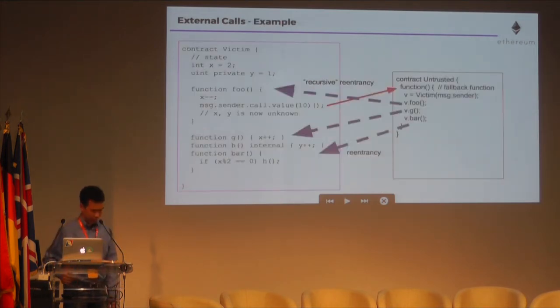Here's a diagram to help. Starting with the left side at the foo function: it decrements x, and then it calls an untrusted contract — shown by the red arrow. The fallback function of the untrusted contract executes, and it can call foo — an example of recursive reentrancy. It's important to realize that reentrancy can use any of the contract's public functions, meaning an attacker can reenter using the function g or the function bar. This is why after the untrusted call, the contract cannot assume anything at all about the values of x or y.